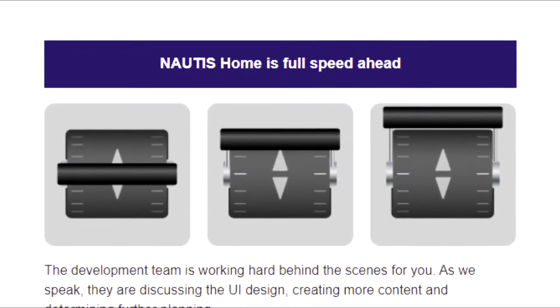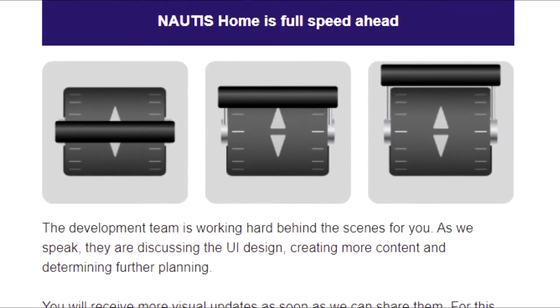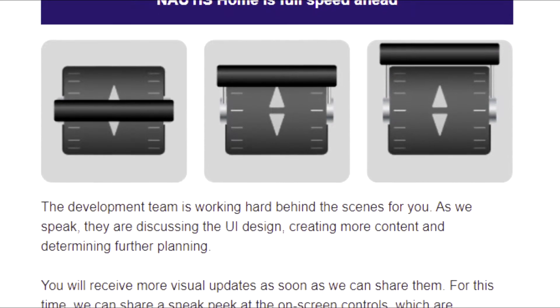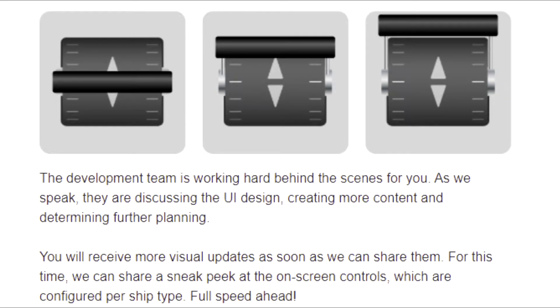The development team is working hard behind the scenes. As we speak, they are discussing UI design, creating more content, and determining further planning. You will receive more visual updates as soon as they can share them. For now, they can share a sneak peek at the on-screen controls, which are configured per ship type.